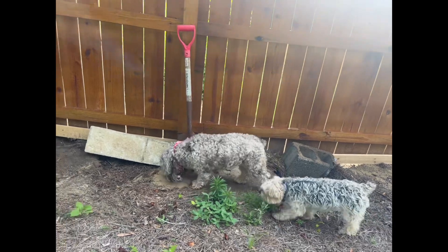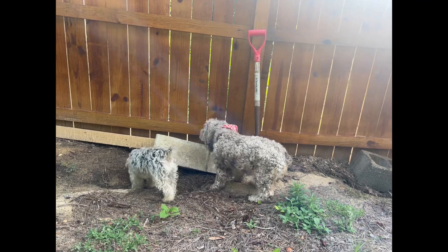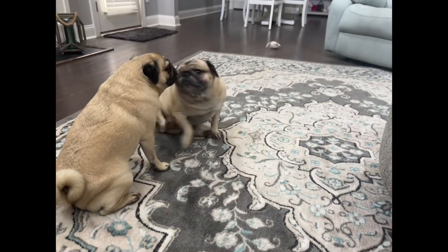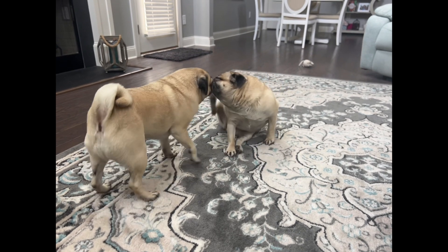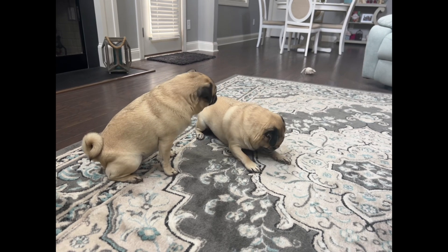Remember, your furry friend relies on you to make the best choices for their health and happiness. By following the tips and guidelines mentioned above, you can ensure your dog's safety and comfort during hot weather conditions. Thank you all so much for joining me today. If you liked the video, I'd appreciate it if you liked and subscribed. Remember to check out our book — there's a link below in the description. Hope to catch you in the next one. Have an awesome day!